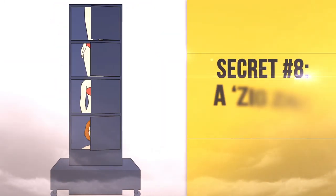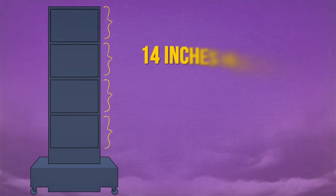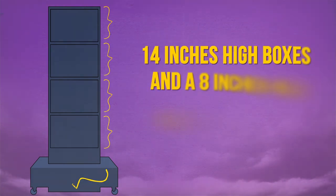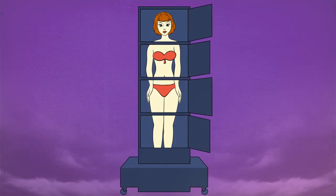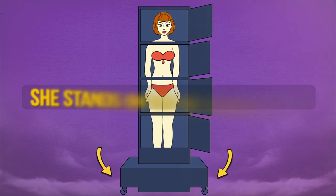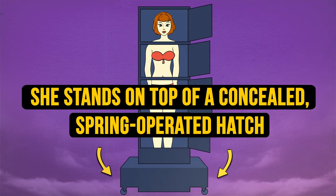Secret Number 8: A Zig-Zag Lady. This incredible trick makes use of several 14-inch-high boxes and an 8-inch-high mobile platform. As the female assistant enters the bottom box, she stands on top of a concealed, spring-operated hatch. The hatch opens down into an empty compartment locked inside the mobile platform.